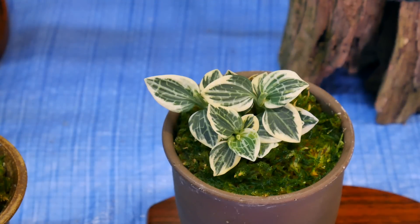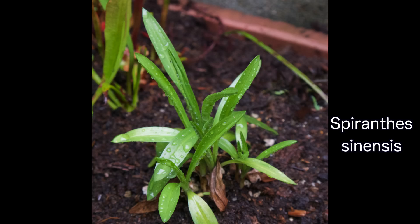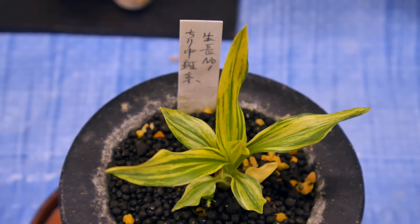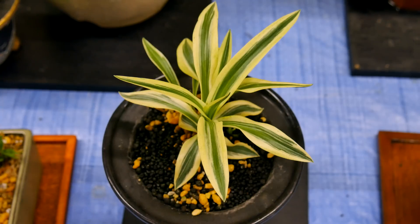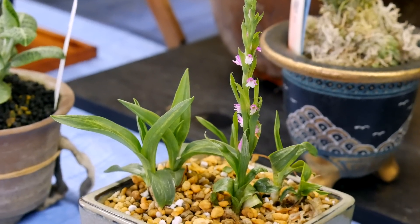Japanese growers love anything unusual, even if it isn't truly beautiful, with rare forms fetching prices into the hundreds of dollars. Spiranthes sinensis is a common roadside weed in Japan, normally having simple green leaves. At the show, there were a number of variegated types. There even was this dwarf growing form that was already in flower.